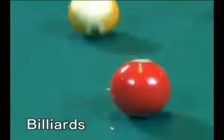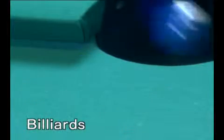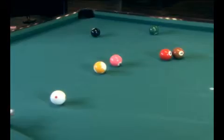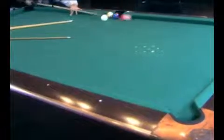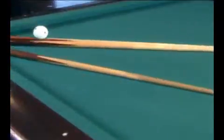Billiards is a sport where balls are struck against each other and into holes. When one ball hits another, its force travels to the ball it's hitting. The forces of colliding objects travel to one another — but just how long does the force travel?